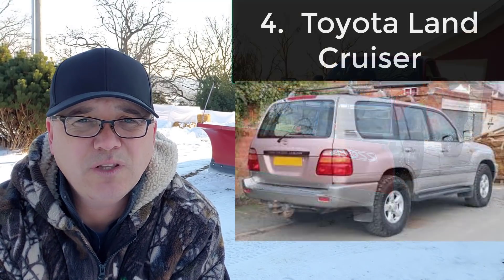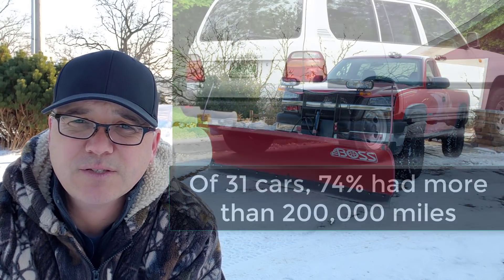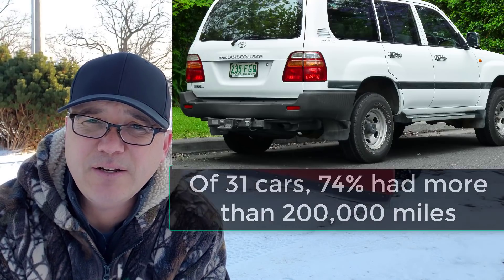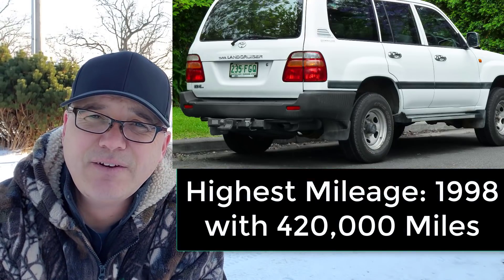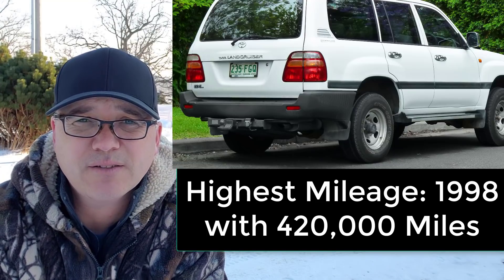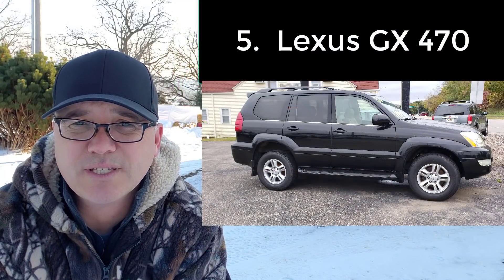The next car is the Toyota Land Cruiser, from 1998 to 2004. There were 31 vehicles, of which 23 had more than 200,000 miles. The highest had 353,000 miles. 74% of Land Cruisers had more than 200,000 miles.